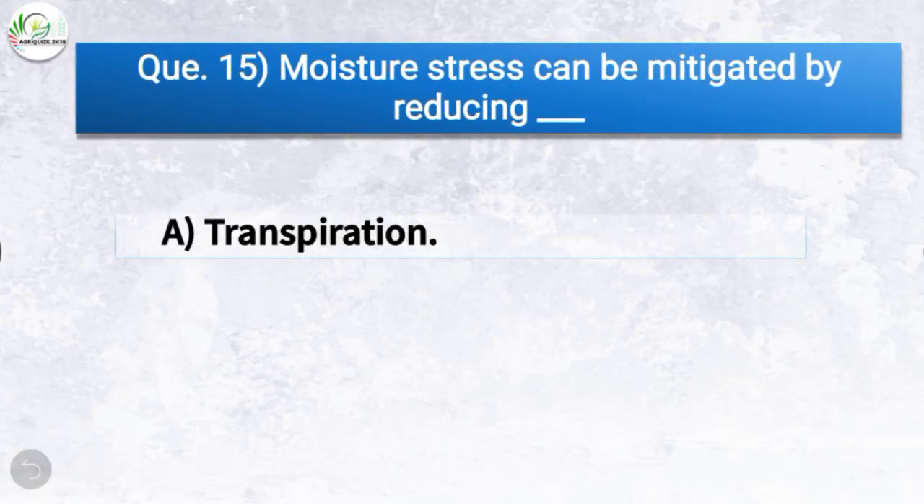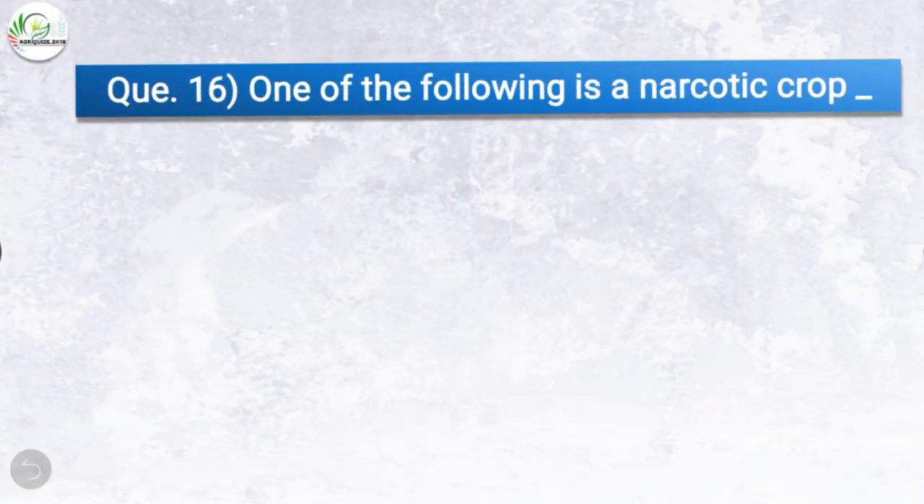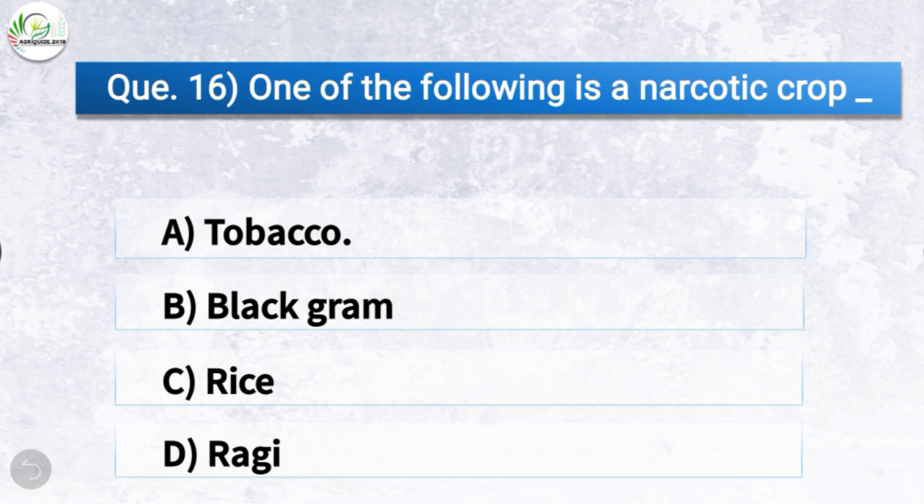Question number fifteen: Moisture stress can be mitigated by reducing — the correct answer is option A, transpiration. So moisture stress can be mitigated by reducing transpiration. Question number sixteen: One of the following is a narcotic crop — the correct answer is option A, tobacco. So tobacco is a narcotic crop.